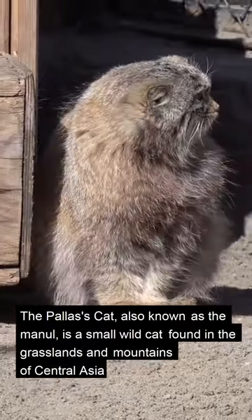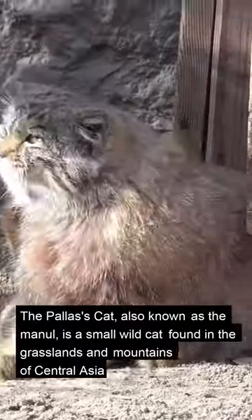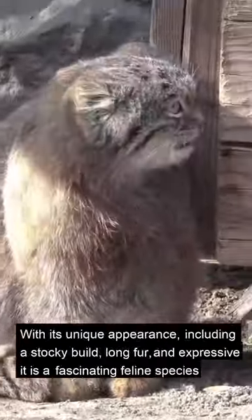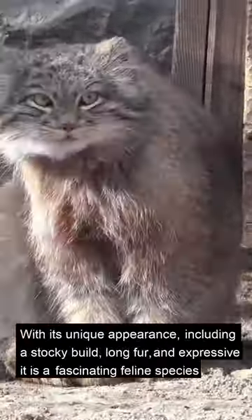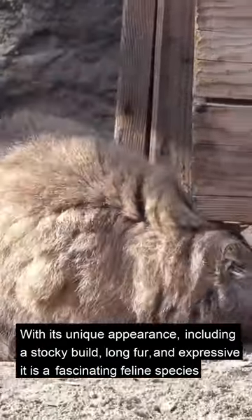The Pallas's cat, also known as the manul, is a small wild cat found in the grasslands and mountains of Central Asia. With its unique appearance, including a stocky build, long fur, and expressive eyes, it is a fascinating feline species.